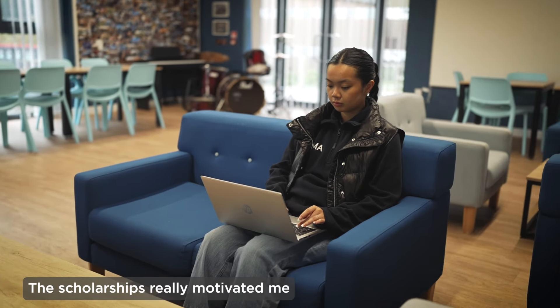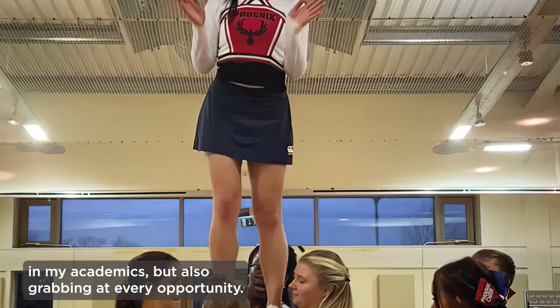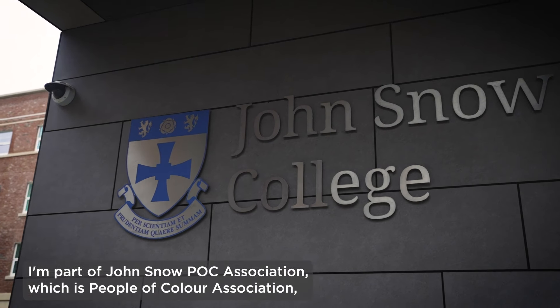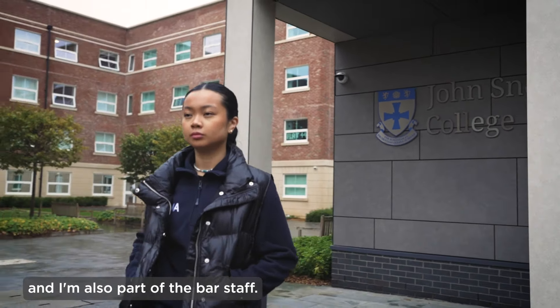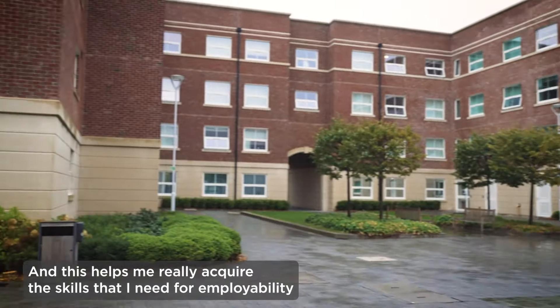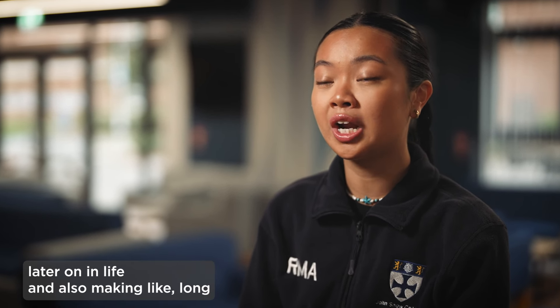The scholarships really motivated me in my academics, but also grabbing at every opportunity. So I do cheerleading, I'm also part of the ball committee, I'm part of John Snow POC Association, which is People of Colour Association, and I'm also part of the bar staff. This helps me really acquire the skills that I need for employability later on in life, and also making long-lasting friendships.